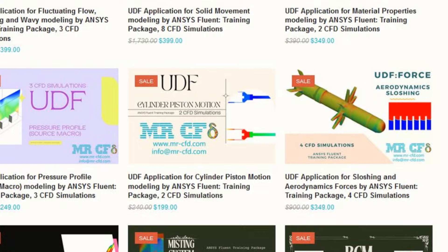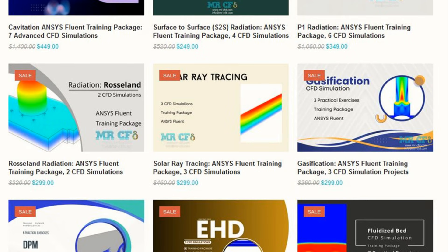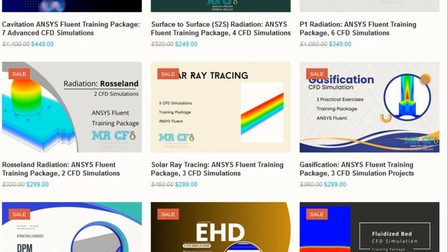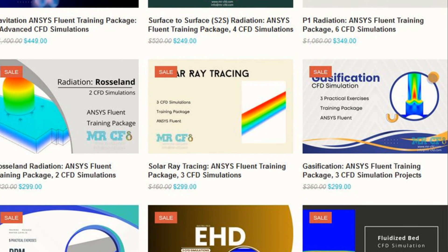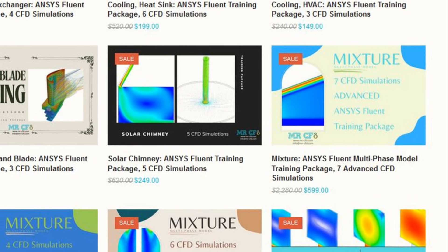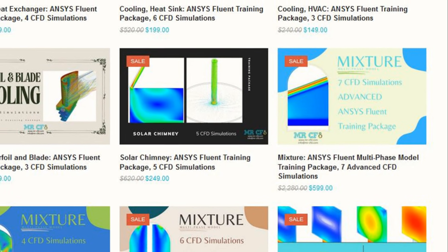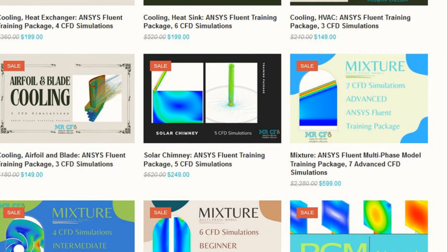So, what are you waiting for? Master CFD with Mr. CFD's structured, affordable, and comprehensive training packages. Visit www.mr-cfd.com or contact their UK office at +44 7443 197 273 for more details. Unlock your potential today with Mr. CFD.